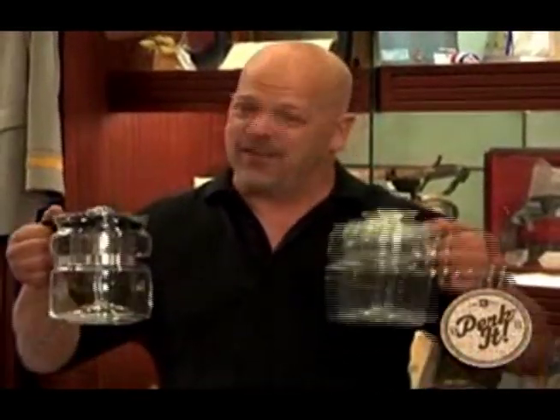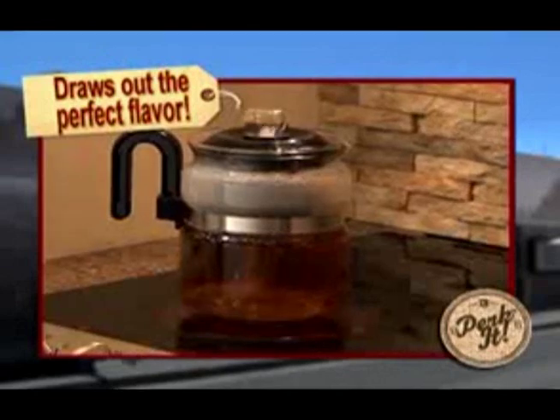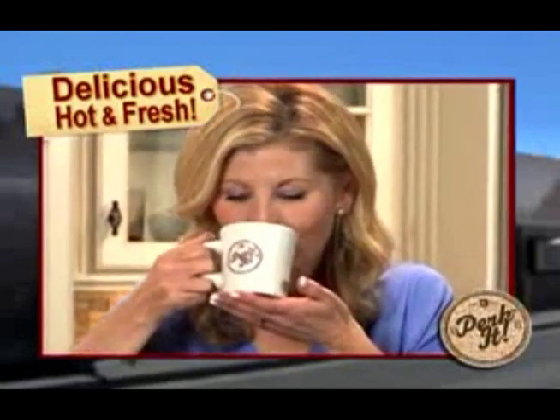It's the modern version of this timeless classic, and it brews coffee the way it used to taste. Perkitt draws the water up the stem and perks it to draw the perfect amount of flavor from the coffee. So every cup is delicious, hot, and fresh. And unlike the others, with Perkitt, you control the taste.